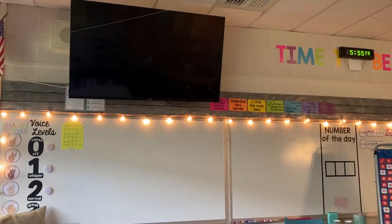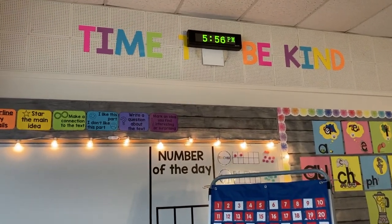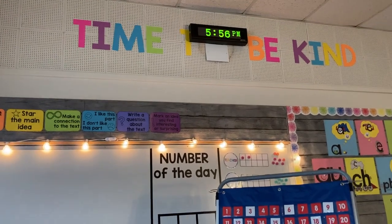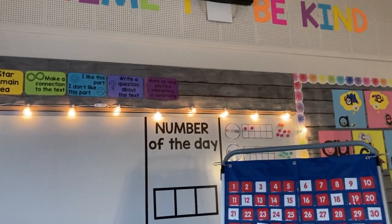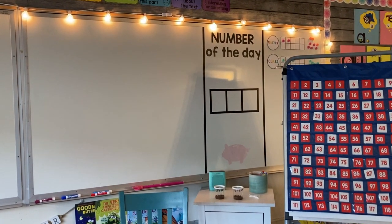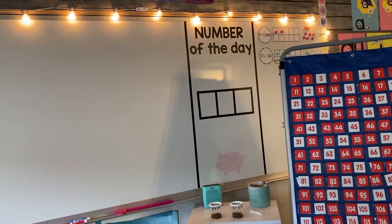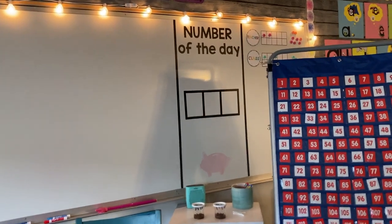Even higher up above our board we have our TV. We also have our new clocks — these words used to say 'time to be kind' when we had a circular analog clock, but recently they came in and replaced them with digital ones and I just haven't had a chance to take the words down. On this side of the board we also have our number of the day. At the beginning of the year I was picking a number every day, doing place value in those boxes, and had some magnetic coins we were putting in the piggy bank. We kind of stopped doing that as we moved into different skills and the kids weren't really needing that basic number-of-the-day work anymore.